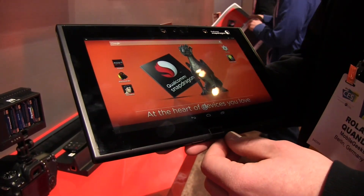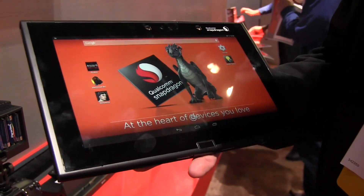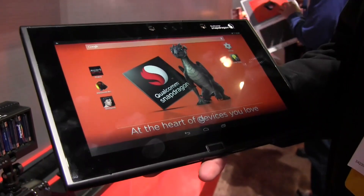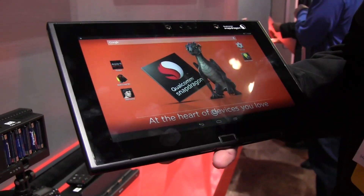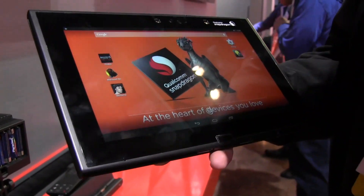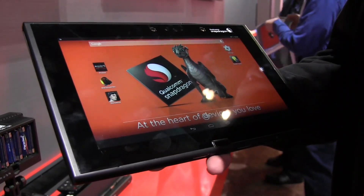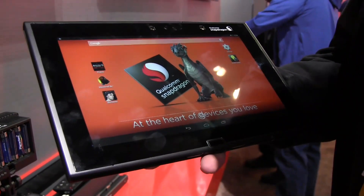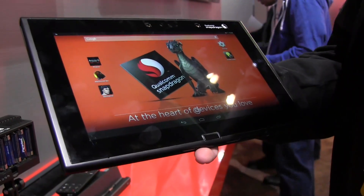Hey, I'm Roland with mobilegeeks.com and .de, and we're at CES 2014 checking out the new Qualcomm Snapdragon 805, which is the first 64-bit capable SOC from Qualcomm. It has four cores running at 2.5 GHz with an Adreno 420 graphics chip that is capable of DirectX 11.2 graphics and OpenGL.